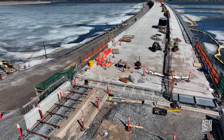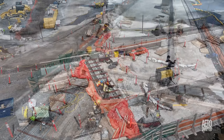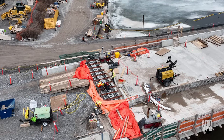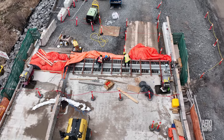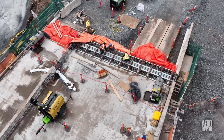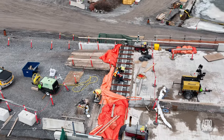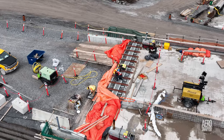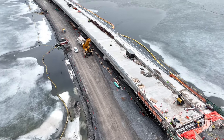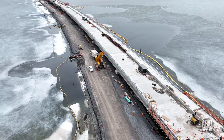Work continued early in the week to prepare the west abutment to receive the expansion joint, which could be seen beside it. On Thursday it was noted that the expansion joint had been installed, and the presence of heaters and tarpaulins suggested it might not be very long before concrete is poured. Overall, everything seems to be falling into place quite nicely.